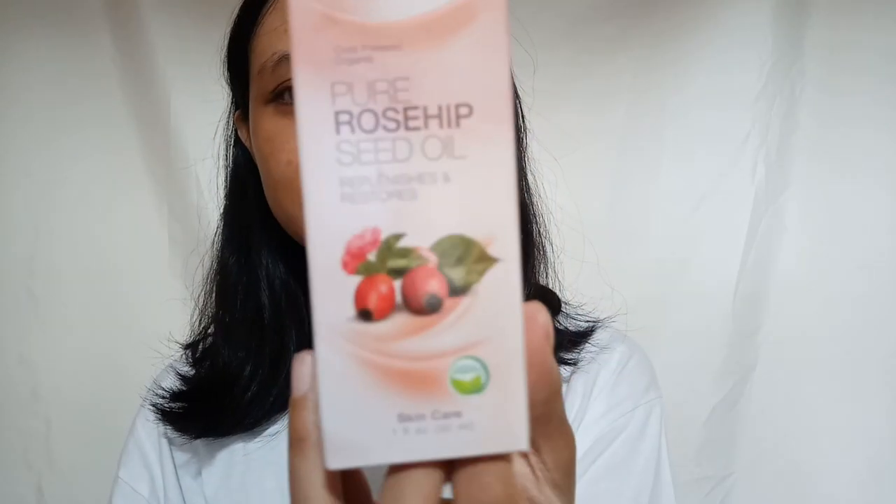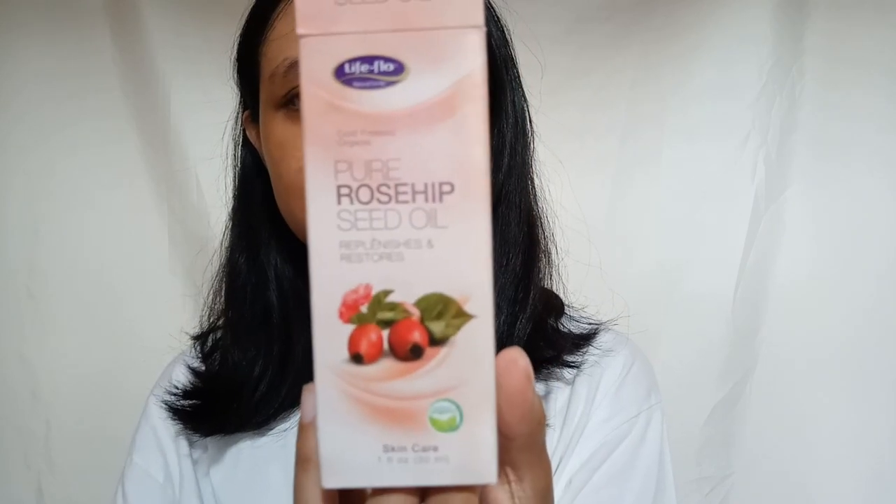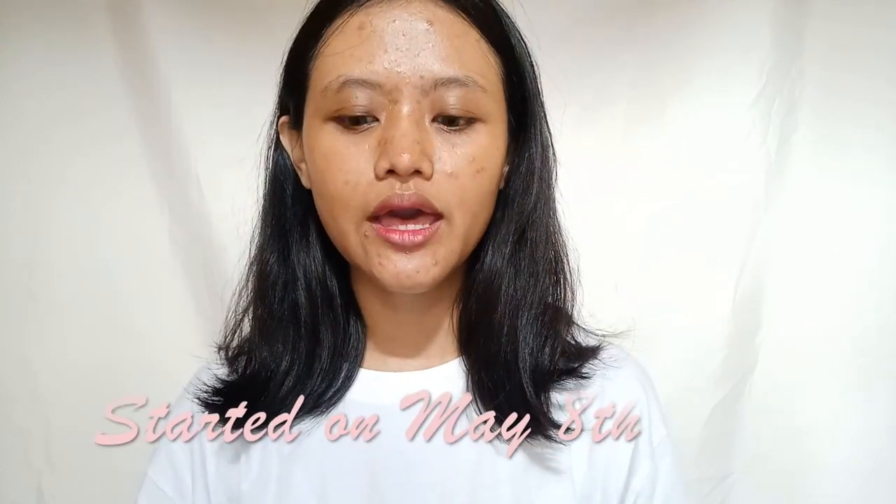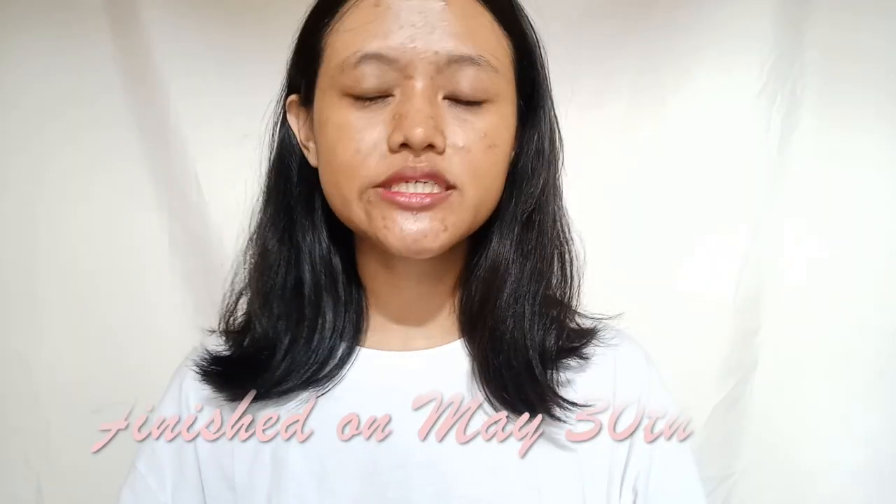I probably started using this rosehip oil from May 8th and right now today is May 30th, which is almost a month — or we can say about 3 weeks. I just stopped using this rosehip oil last night. If you're wondering about the before and after picture and video, here is the before and after.